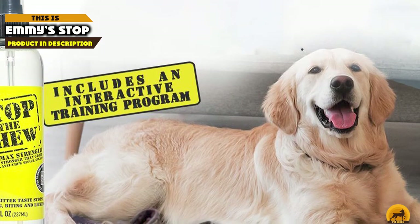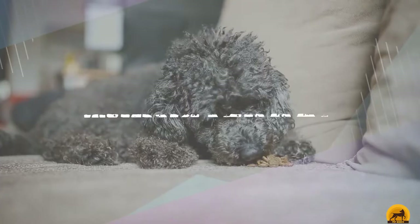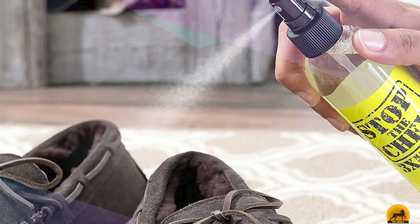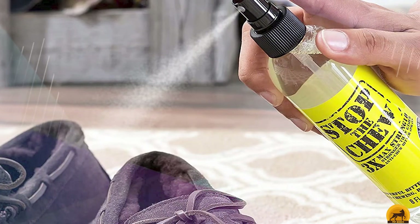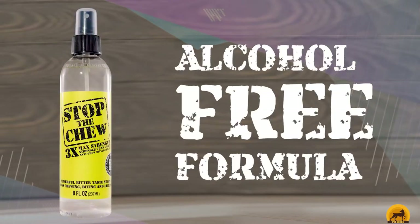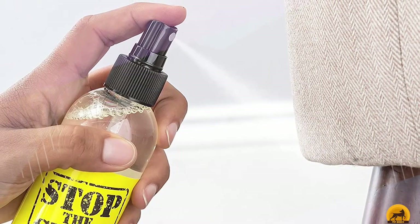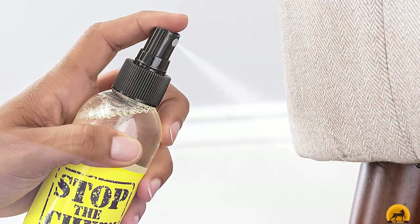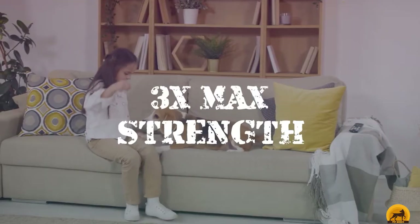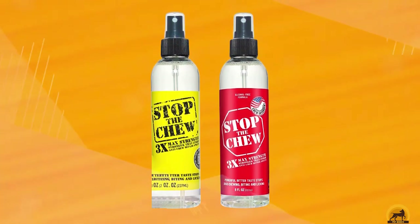Moving on to number 7, Emmy's Stop the Chew. Emmy's features lemongrass oil and bitter agents to form an anti-chew spray that can be used on several different surfaces including fabrics, wood, plastic, plants, and electrical cords. You can also spray this onto hot spots, but it is not as effective at curbing fur nipping. This product is advertised to have three times the strength of other formulas, yet the level of effectiveness can be low — especially on fabrics such as clothes, curtains, and shoes. You will have better luck with wood and plastic. Though alcohol-free, you will need to use this consistently, and the 8-ounce bottle may last about a week or less if your dog is particularly prone to chewing.